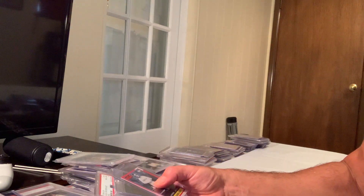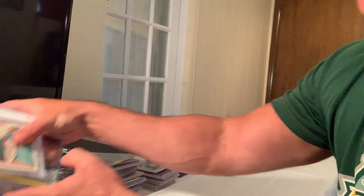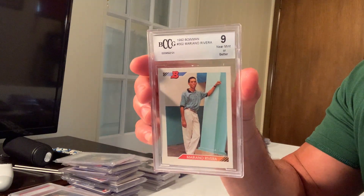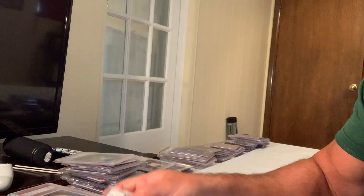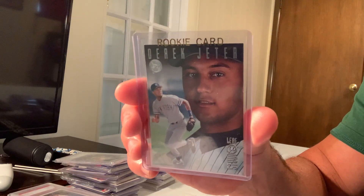At number 11 is the Bowman Mariano Rivera rookie, which sold for $7,725 on eBay.